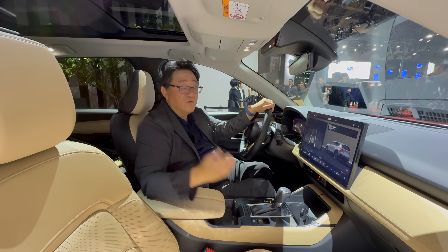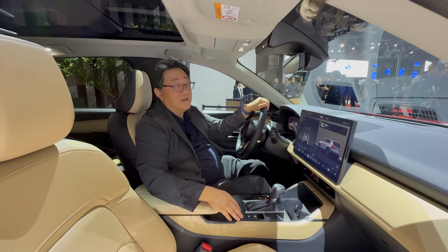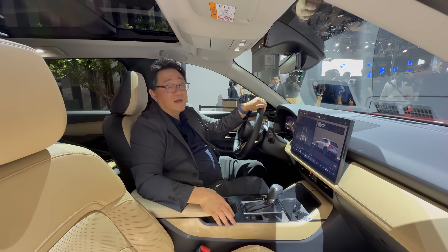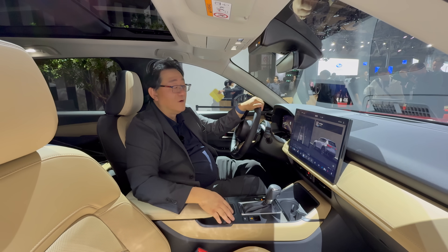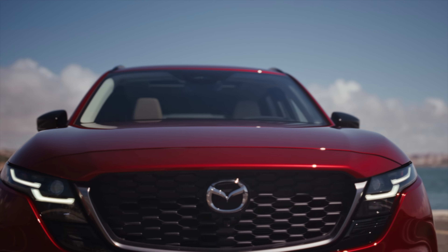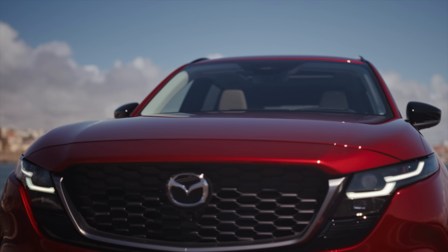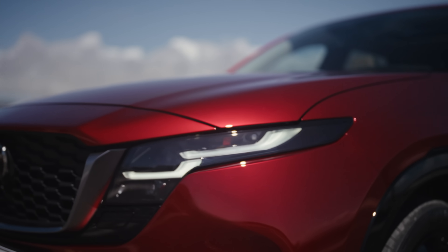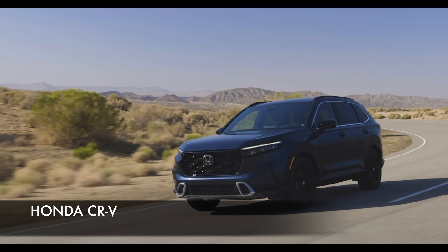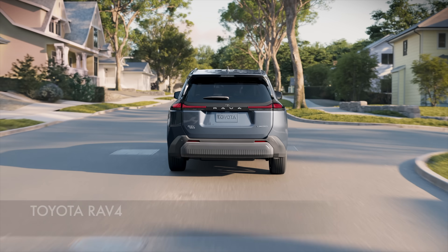I did ask about a plug-in hybrid model down the road. He couldn't confirm anything, but when I asked if it's potentially possible, he kind of smiled — which tells me it is possible, but not in the near term. They're going to focus on the naturally aspirated engine first, then the hybrid, really focusing on launching this as a proper competitor to the Honda CR-V and the all-new RAV4.